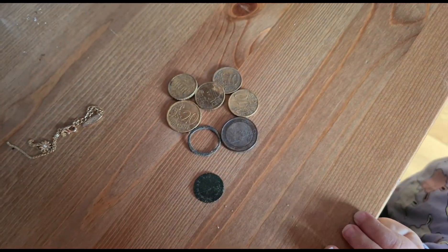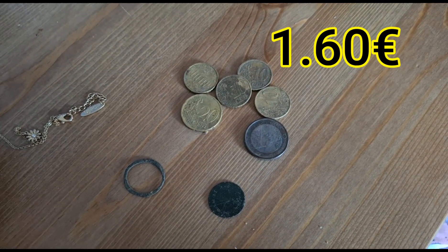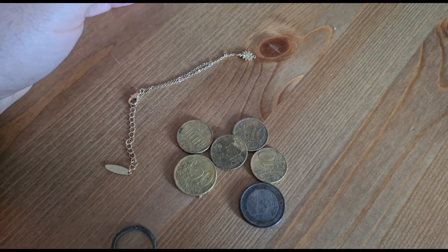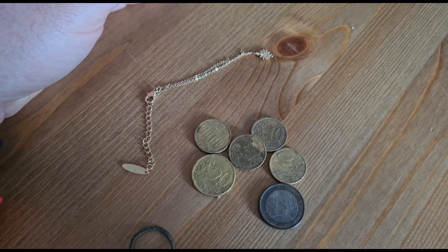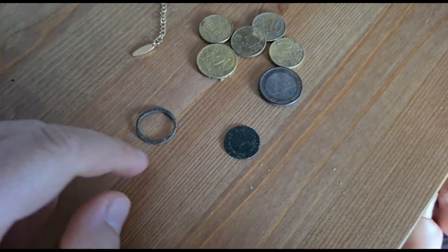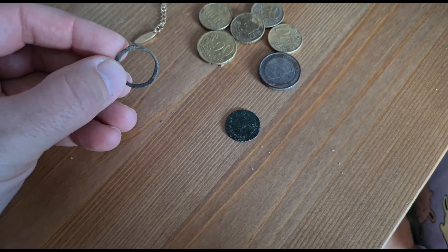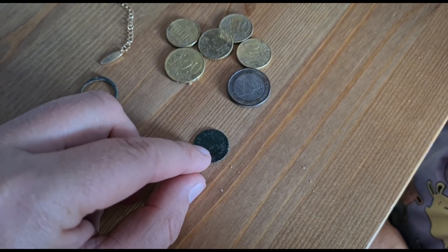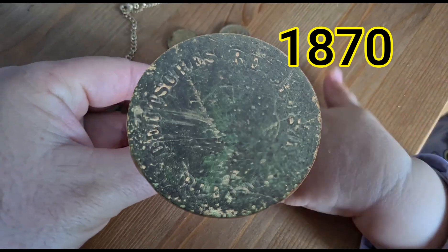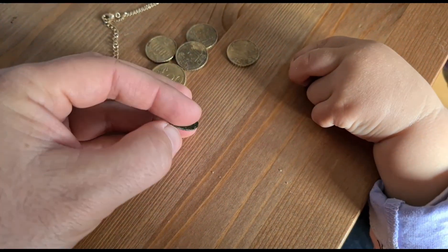So here are the finds of this day. Thank you Nini, my little assistant. I found 1 euro 60 cent — not too much. And this fake bracelet, not valuable but will be good for Nina. This ring — I don't know what it is. I don't think it's jewelry, just something for some machine. And this beautiful coin from 1870-something — the last number I cannot see. 1 Deutsches Reis Pfennig. 1870. How cool is this?